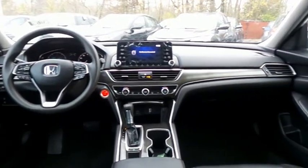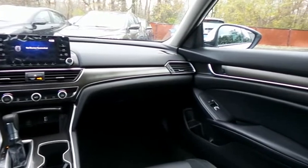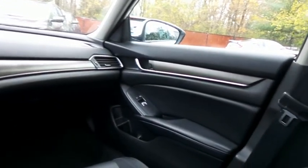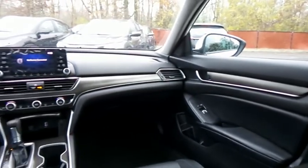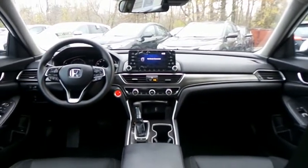It has a telescoping steering wheel with radio controls, a four-speaker 160-watt sound system with USB port, Bluetooth audio and Pandora capabilities.